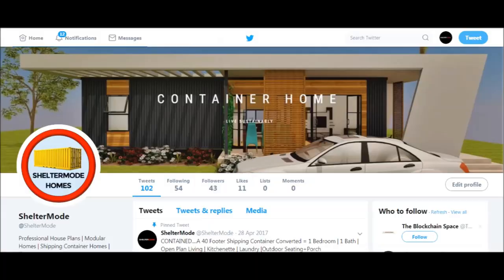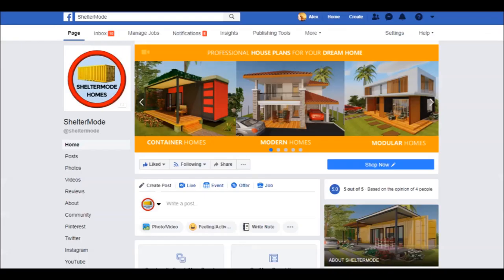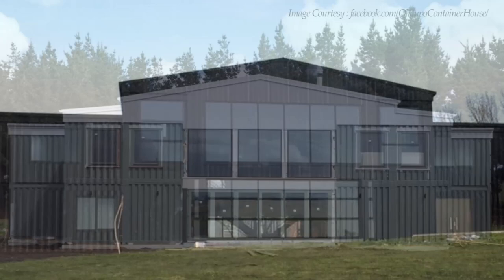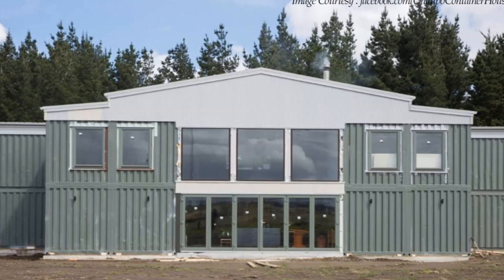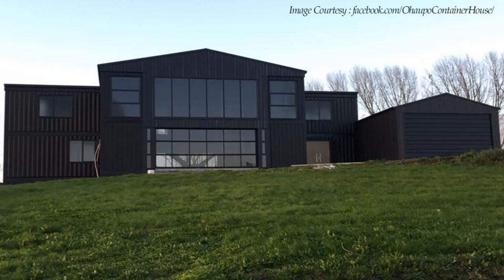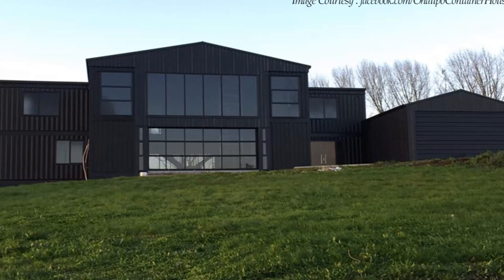Without further ado, let's get started. This unique house in Ohaupo was designed by David Wade, who began constructing it in October 2016 because of his burning curiosity to see if he could do it. The end result was remarkable — this stylish two-story eco-friendly single-family residence is surrounded by the lush Ohaupo countryside in New Zealand.